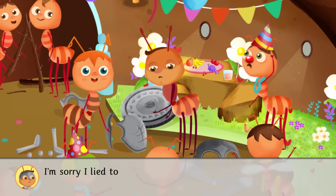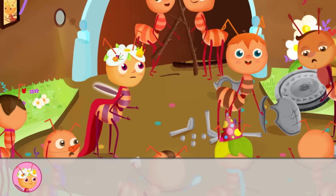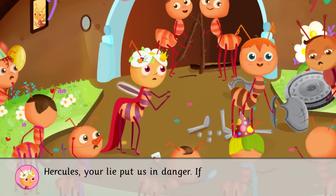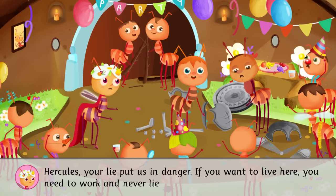I'm sorry I lied to you. What I did was wrong, and I'm sorry. Hercules, your lie put us in danger. If you want to live here, you need to work, and never lie again.